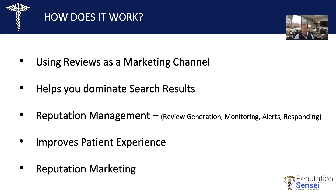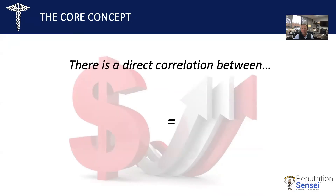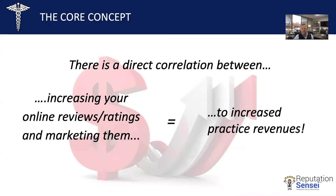And last but not least, reputation marketing — this is the moneymaker. This is the process of transforming your reviews into marketing assets to distribute in the local area to communicate that you're the medical practice that people can trust. When you put this process in place, dramatic results occur for one reason: the core concept of reputation marketing. We know there's a direct correlation between increasing your online reviews and ratings, marketing them, and increased practice revenues. We're going to share case studies that are so dramatic they literally transformed the business and added hundreds of thousands in bottom-line profits for our clients.